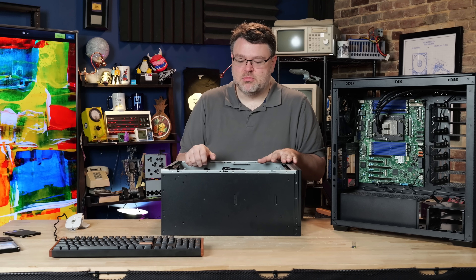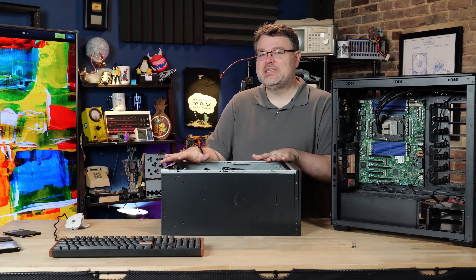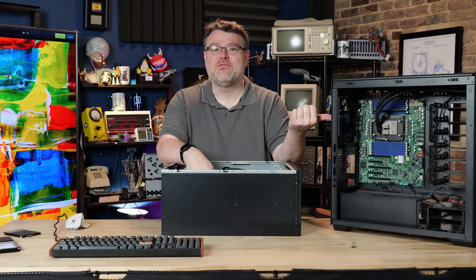This one is very hot off the presses. I didn't even get the IO shield because I told them I needed one — they sent me this one even before I could buy one on Newegg. That one came from Newegg.